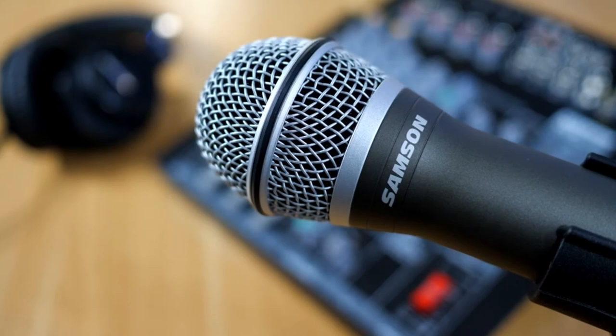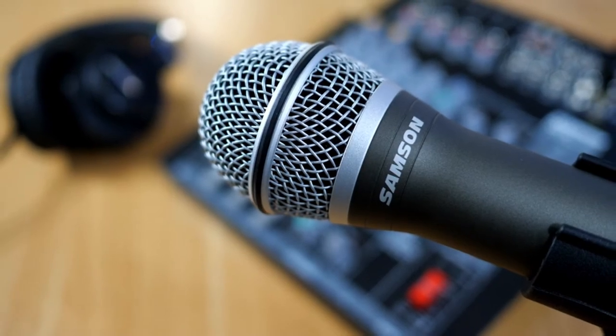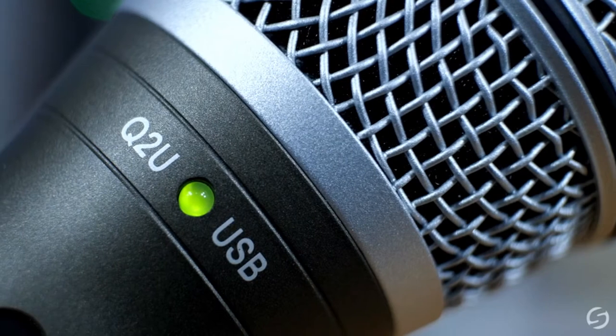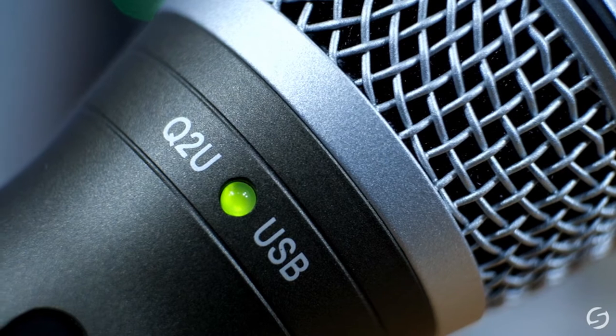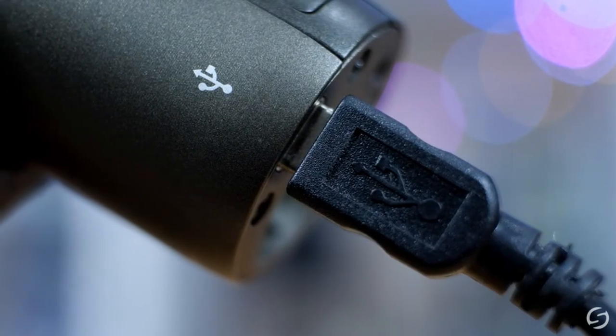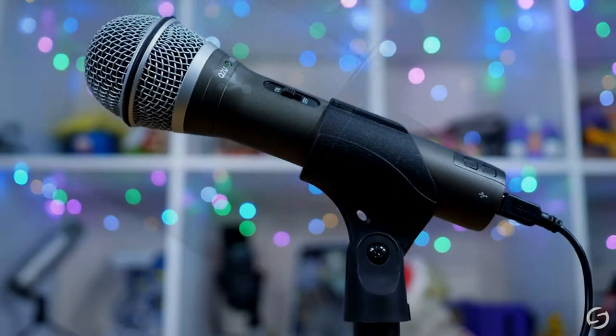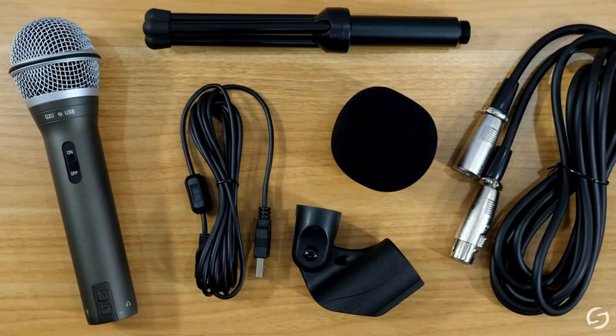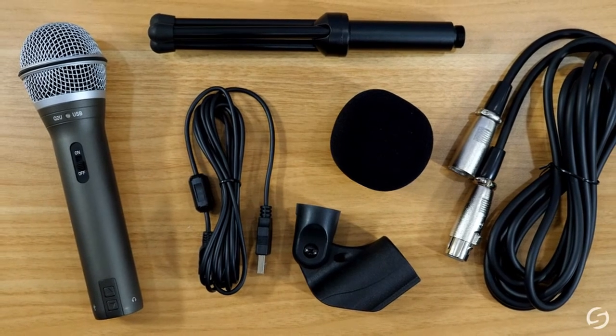Because it has two outputs — XLR and USB — you can connect it to your computer via USB and record to GarageBand or Audacity in the early days. Alternatively, utilize the USB microphone to make a Skype call or a Zoom conversation. Later on, when you have a mixer or a good digital recorder, you can switch to XLR, which is the same type of cable used by professional audio equipment.